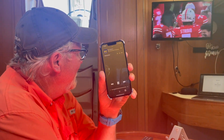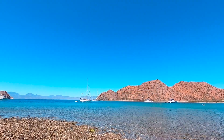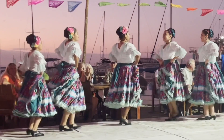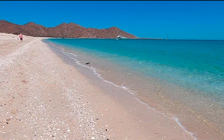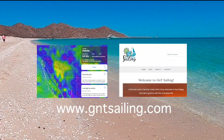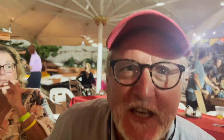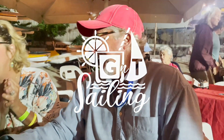Join us next time as we finally escape La Paz. Thanks so much for watching. Be sure to subscribe so you catch all the episodes of our first season, Cruising in Mexico. Head over to Instagram for real-time updates, and check out our tracker and more details about our cruising life at gntsailing.com. We'll catch you next time. Mexico is sexy — go!